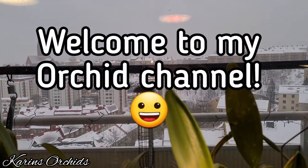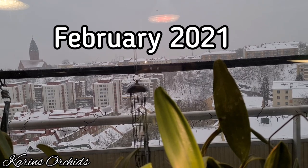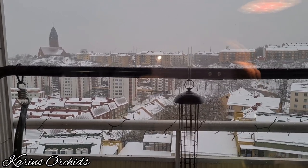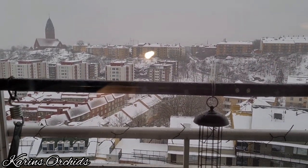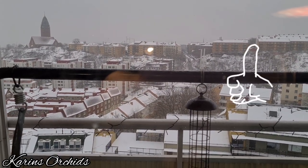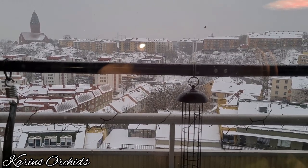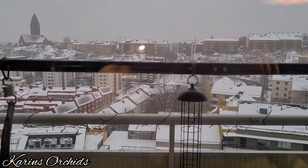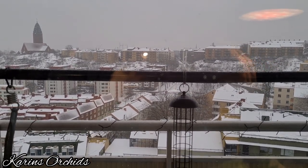Hello guys and welcome back to my orchid channel! Today I'm going to show you what's in bloom and spike at the end of February 2021. I can brag about all the snow we got up here in the north — we haven't had snow for this long in so many years. I love it, it really brightens up my day. And I don't have to listen to the drilling this morning, since the handyman working on the facade can't drill until they clear the snow first!